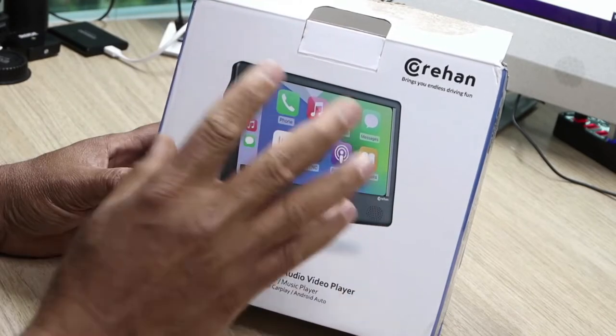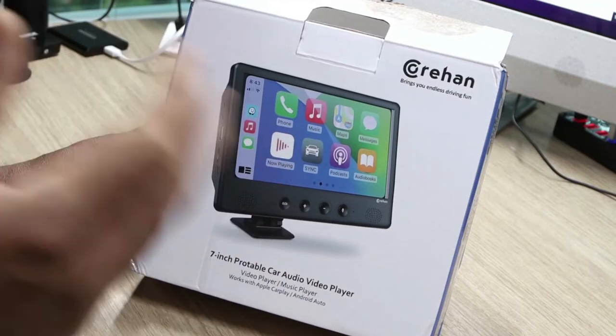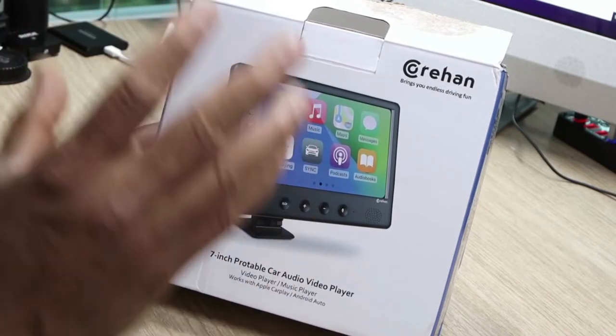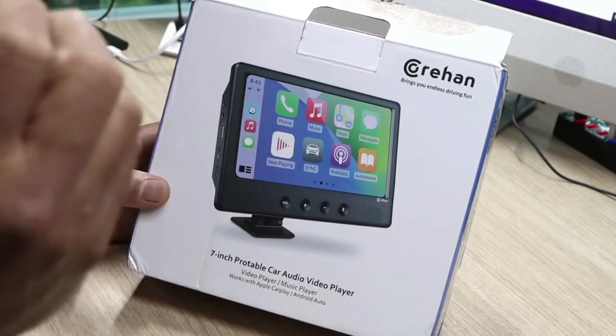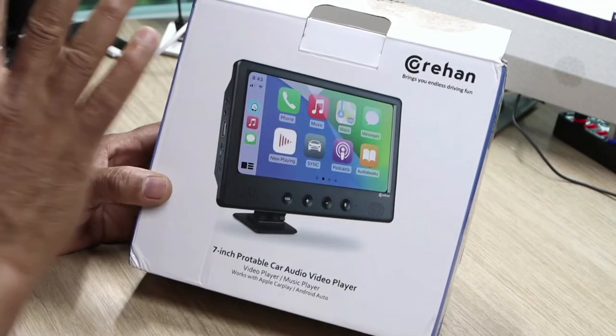This is the Kohan 7-inch IPS touchscreen multimedia player. It's compatible with Apple CarPlay and Android Auto. With Bluetooth mirror link, it also has FM and voice control. I got it on Amazon.